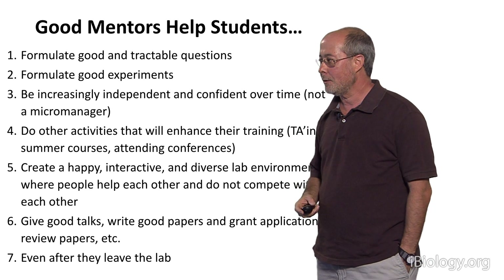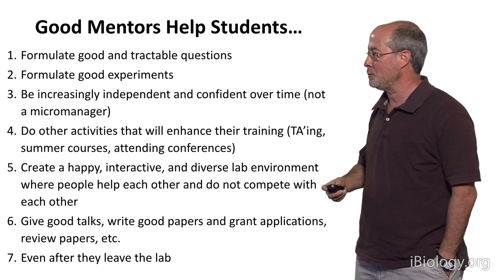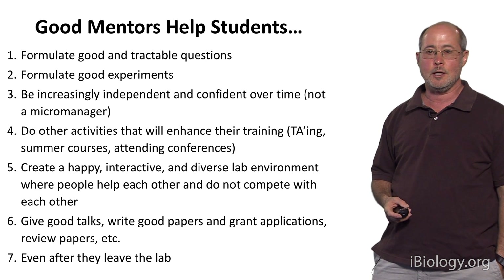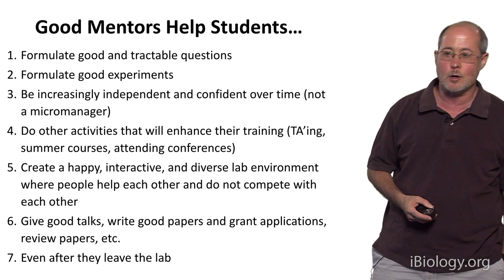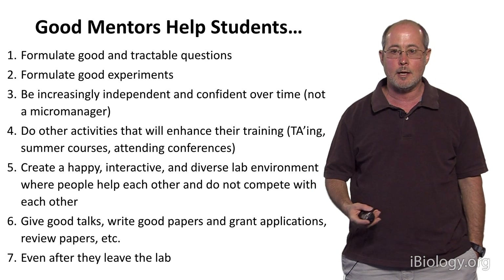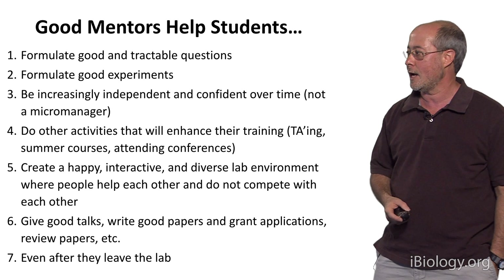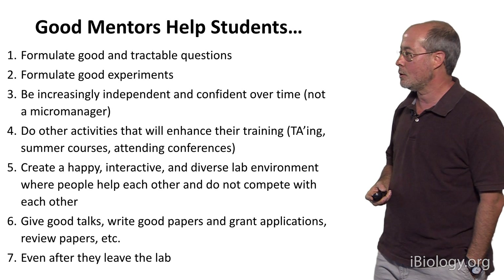A great mentor does not expect you to always be in the lab slaving away every minute over test tubes — they understand that you need other activities to enhance your training. You need teaching experience, perhaps TA-ing courses, perhaps taking summer courses at Cold Spring Harbor or Woods Hole to learn science in a different setting. And definitely you need to be allowed to attend conferences to present your work and interact with other scientists. Good mentors make sure students have the time and ability to do those things.